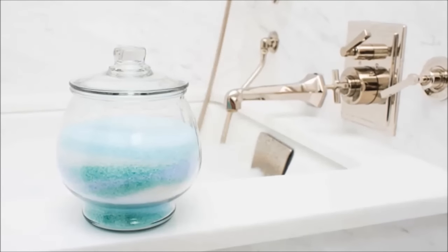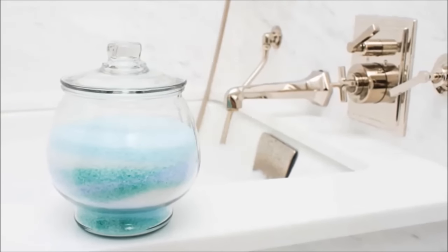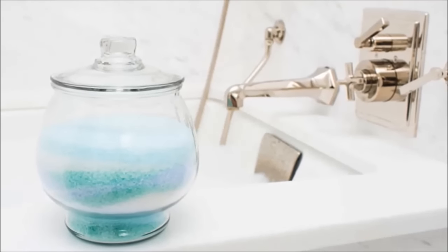24. Consolidate multiple bags and jars of bathroom salts into a clear cookie jar. Not only will this save space, but it also makes cute bathroom decor.